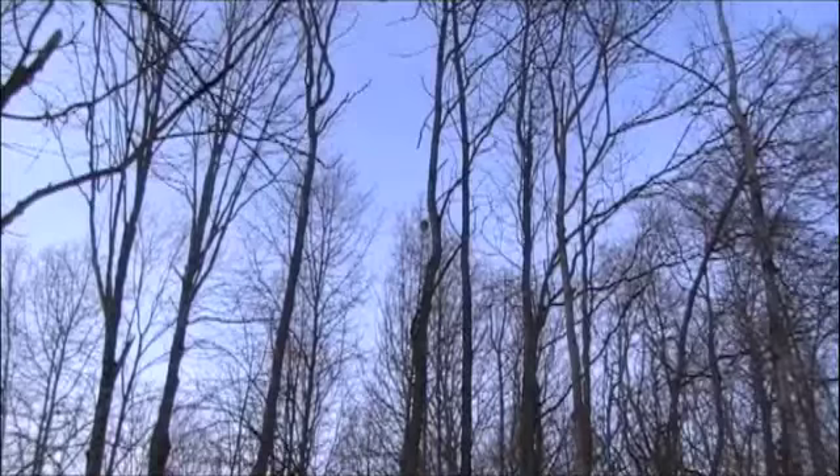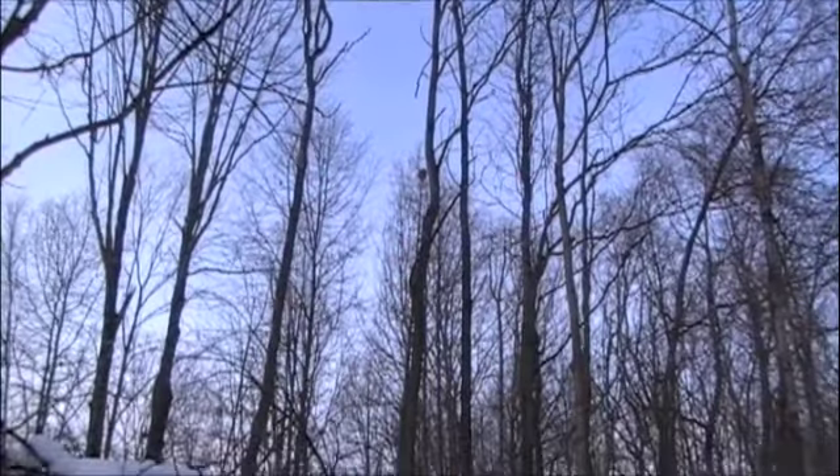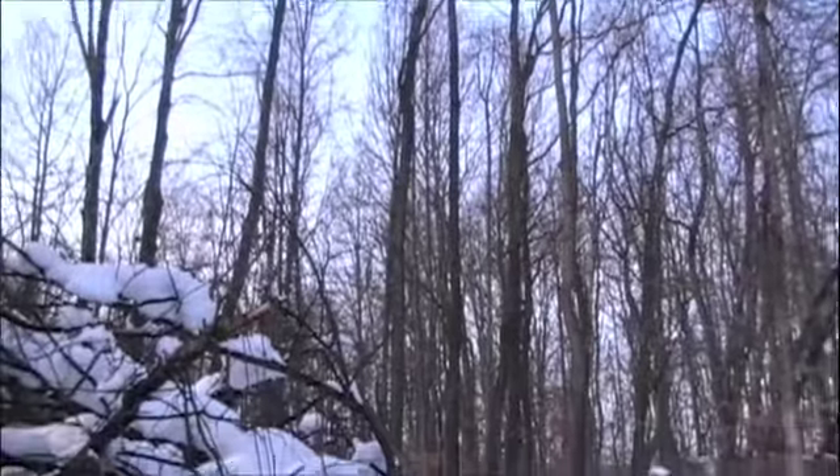And here we have Mr. Squirrel's nest — way up in the tippy top trees, not too far from the trail.